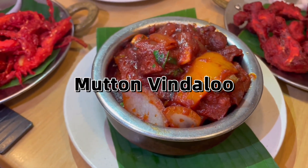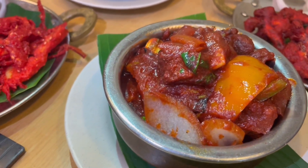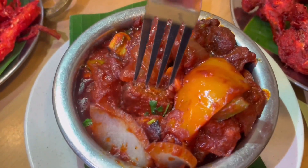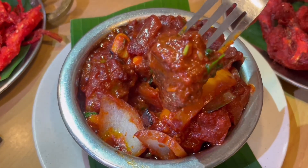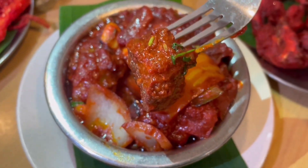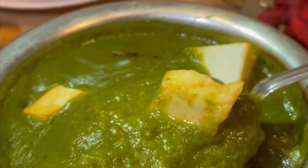Another mutton dish we had is the mutton vindaloo. This one is even richer than the biryani rice, and of course it's slightly spicy — it's notorious for being a staple hottest curry in most Indian restaurants in the UK. The mutton meat is very soft and tender; you can just eat this with rice and it'll be enough. It tastes delicious with just white rice and has less gravy than other curries, but it's very flavorful.